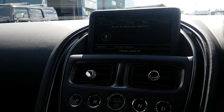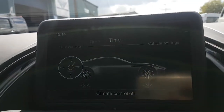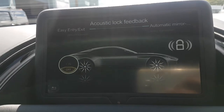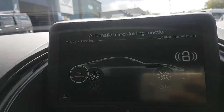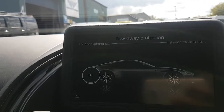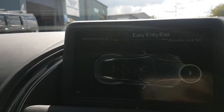Let me show you some other features in this car. If you go to the vehicle settings, all these features are in there: easy entry and exit, stick lock feedback, automatic mirror folding, locator, automatic locking, exterior light shut-off, tow-away, interior sensors, ambient light, and easy entry as well.